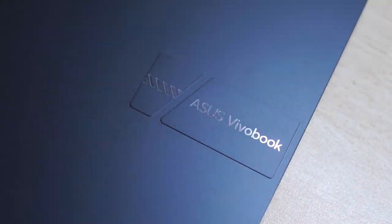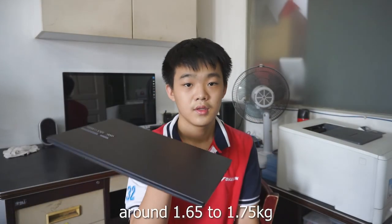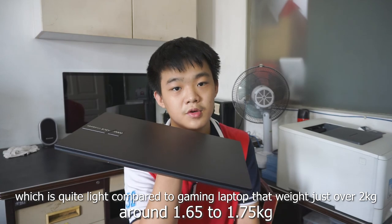Moving on to the laptop's build quality and materials: the body is solidly built with good structure, and the same goes for the screen body. The top lid is made from aluminium, while the rest is plastic, with 3 rubber feet at the bottom. However, the aluminium top is quite a fingerprint magnet, similar to the M2 MacBook Air, and the screen itself can be quite a dust magnet. The laptop handles screen and body flexing well for a mid-range laptop. It only weighs around 1.65kg.